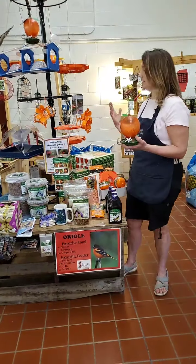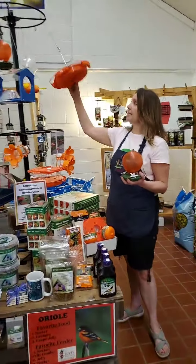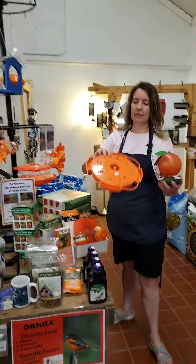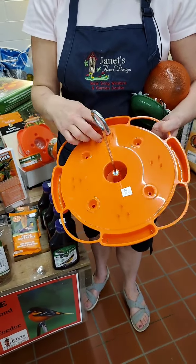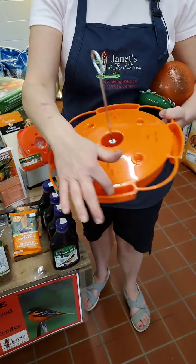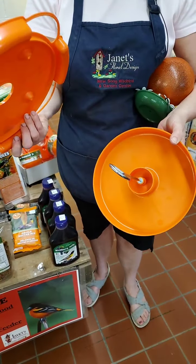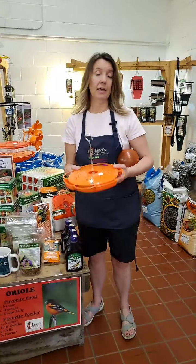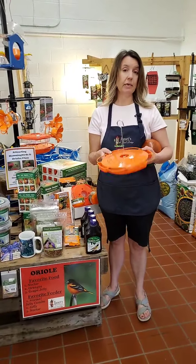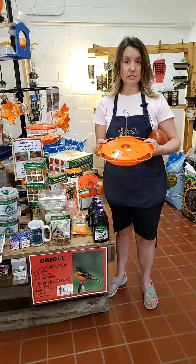An example of something that feeds all three is this — the ultimate Oriole feeder. You put orange halves on the prongs sticking out, you put jelly in the little compartments, and then the nectar goes on the inside. If you've had Orioles coming in past years, this might be a great upgrade or a new feeder to add to your collection.